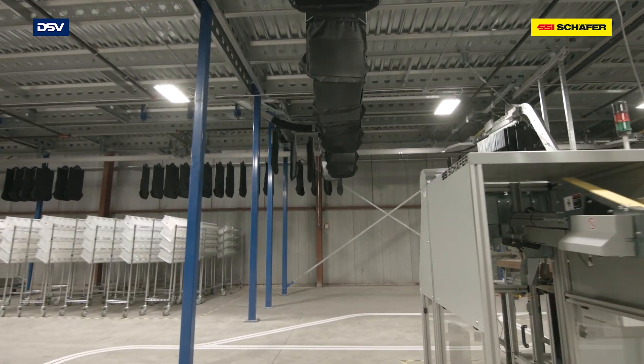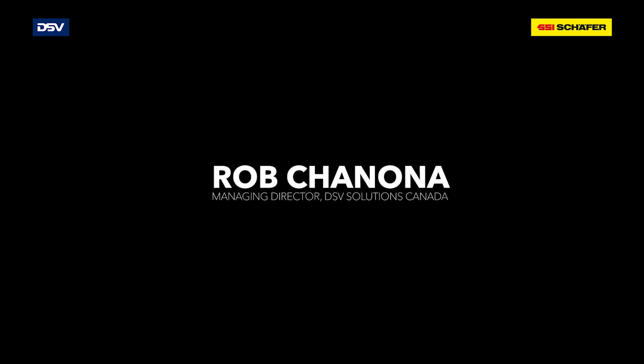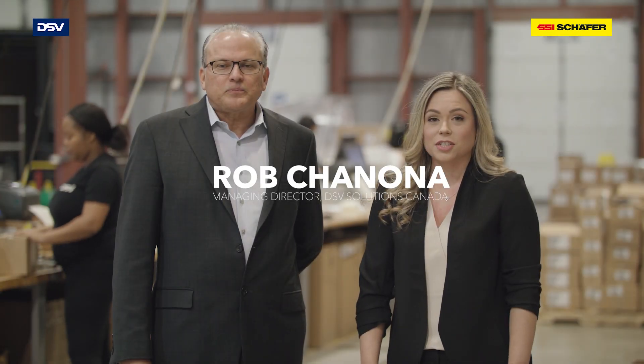Logistics is key in the retail business. DSV has partnered with SSI Schaefer to help strengthen the e-commerce efficiency with their retail clients. Today I'm here with Rob Chinona, the Managing Director at DSV Solutions.